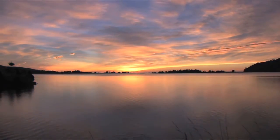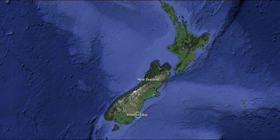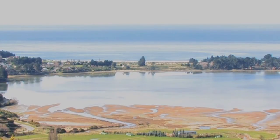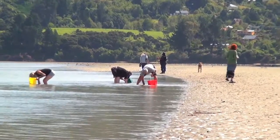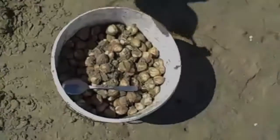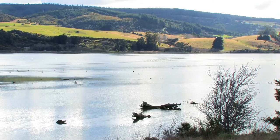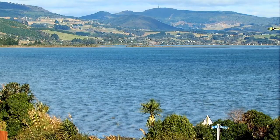This is Blue Skin Bay, an estuary located just north of the city of Dunedin in New Zealand. Blue Skin Bay is famous for its clams or cockles, which attract many visitors during weekends. Surrounded by gentle slopes, this tranquil bay is one of many New Zealand's postcards.